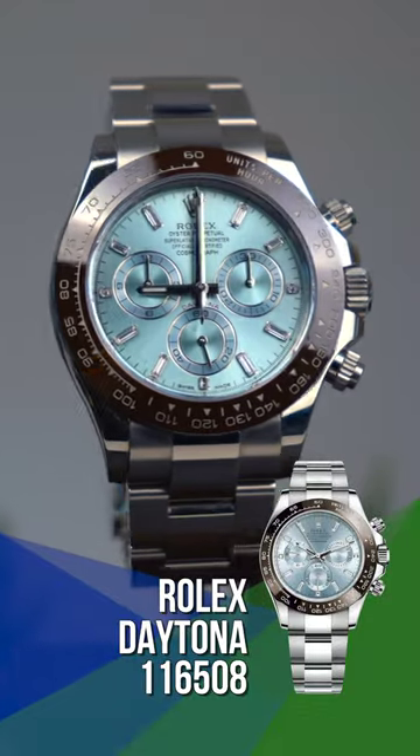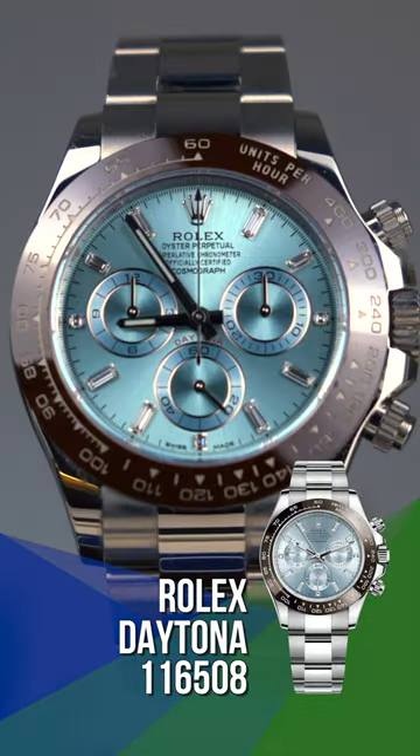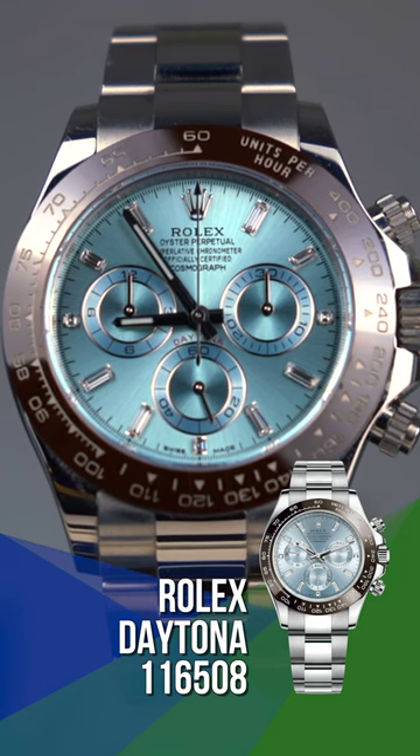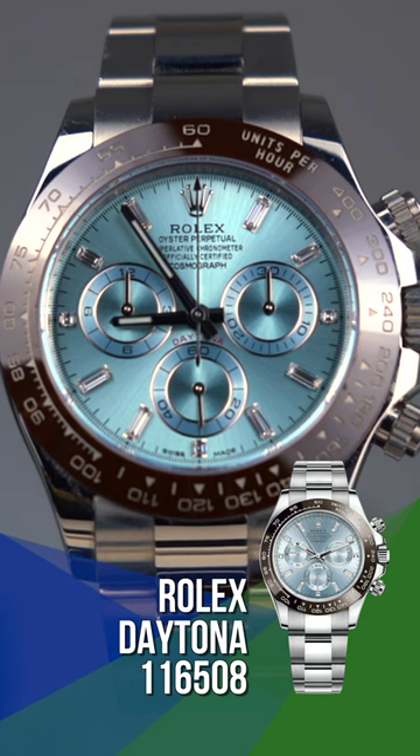This is a 2022 Rolex Daytona Platinum Baguette, the 116506 — full platinum watch, full bracelet, full case, with the platinum dial and baguette hour markers.